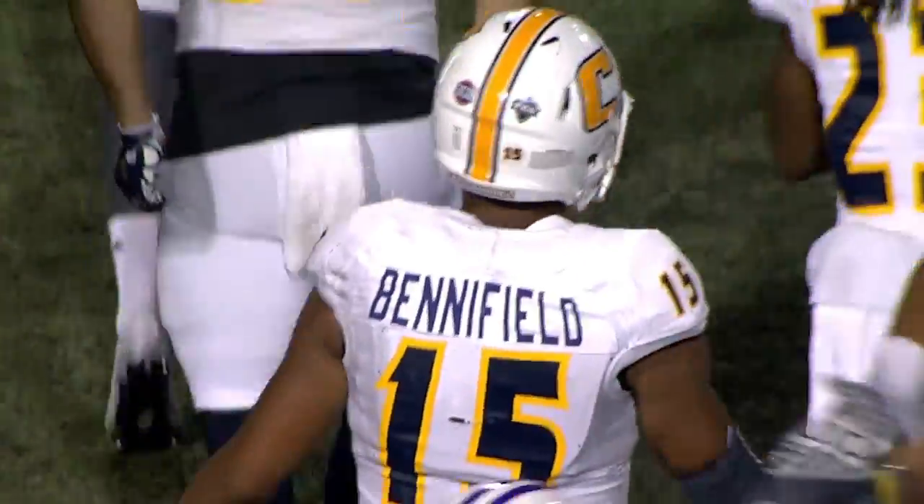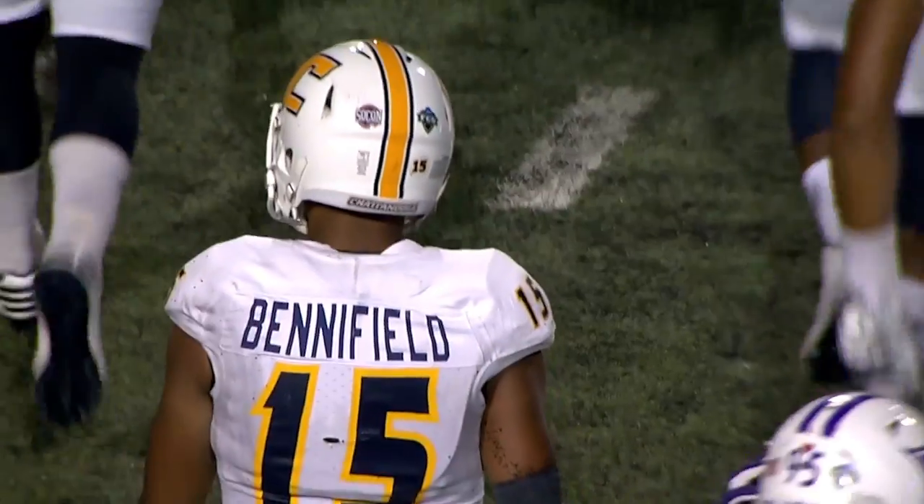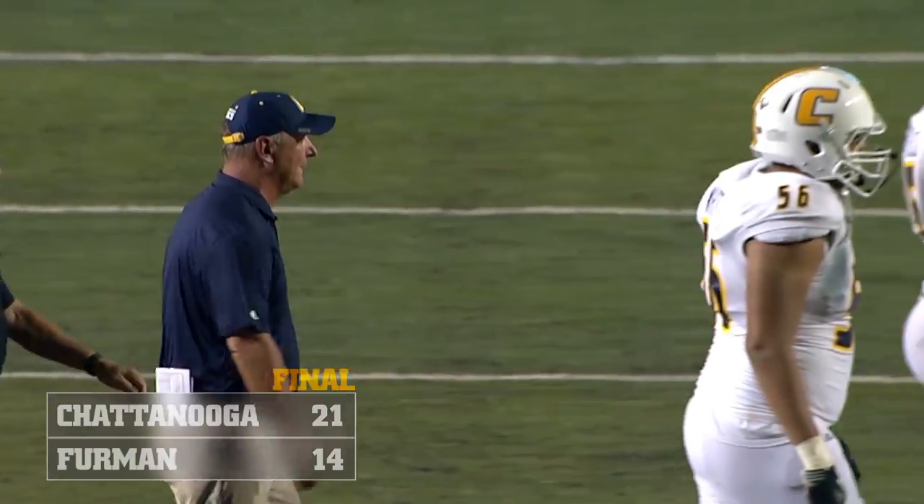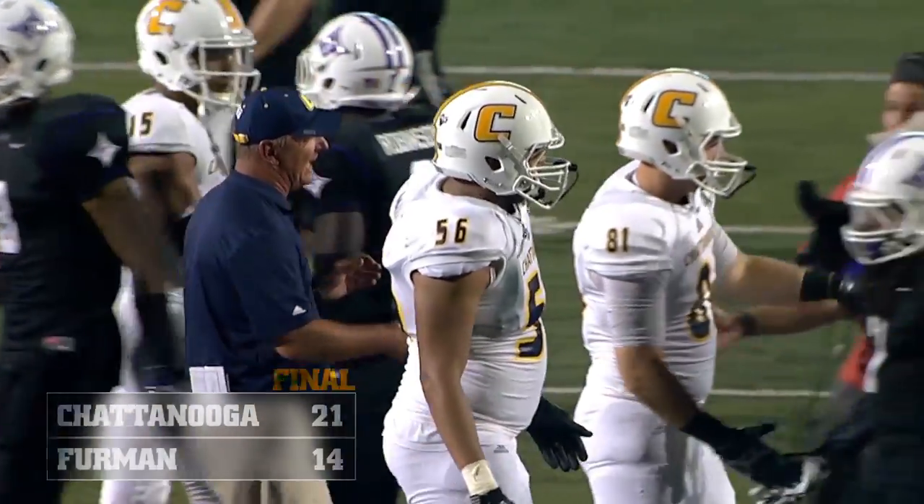Benefield catches it on that second hop. Final score, Mox win 21-14. Chattanooga goes to 3-0 on the year.